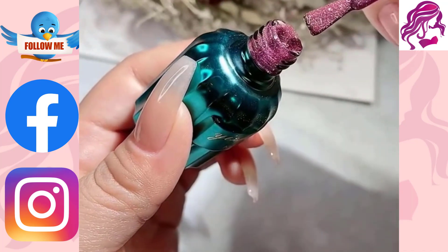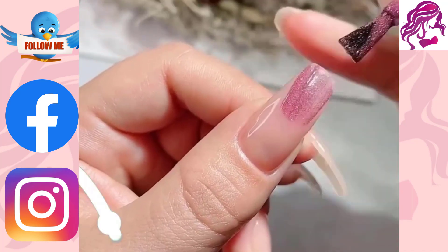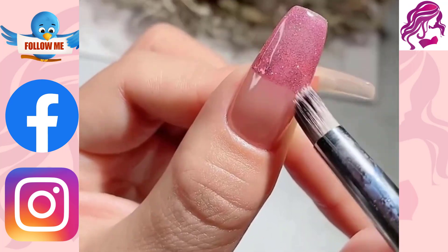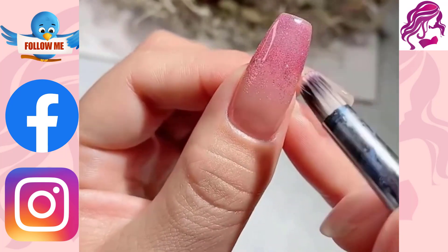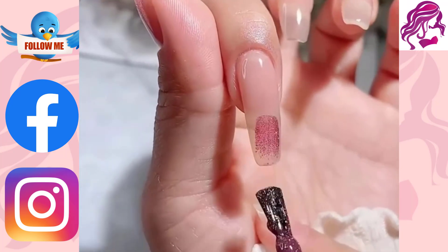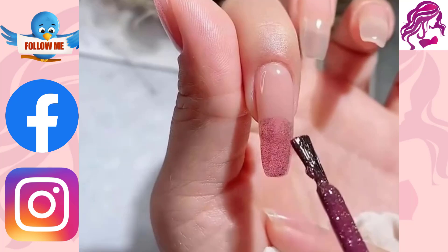No matter who you are talking to, nail art is about the beauty of your nails. It makes you look pretty and feel confident. Our nail art designs add style to your nails and make you look beautiful every time.